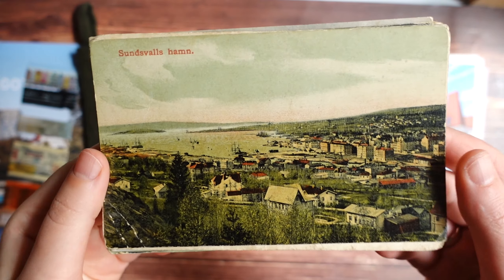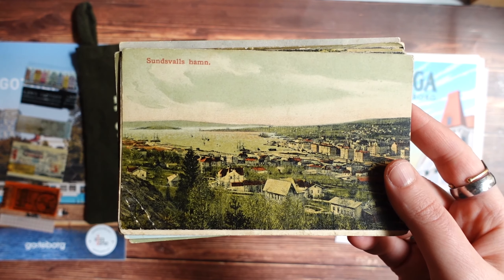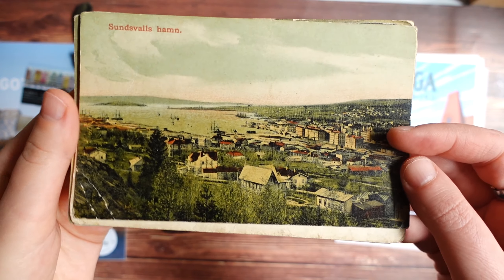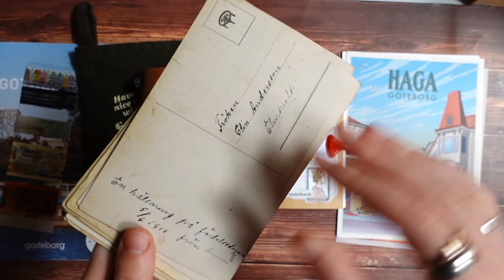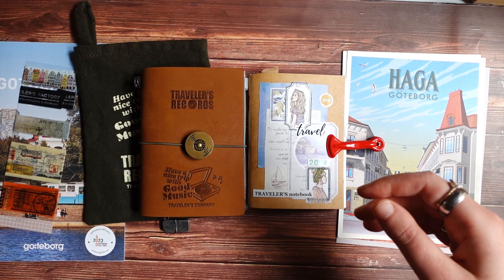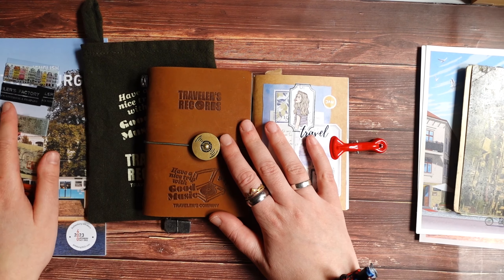So I go there every time when I have a chance and always find something interesting. I usually scan all these vintage finds and most of them are available on my Patreon for download as digital printables that you can just print at home yourself. I think this I will also add some time to my Patreon, maybe next month. Yeah, so that's all what I bought when it comes to new stationery.